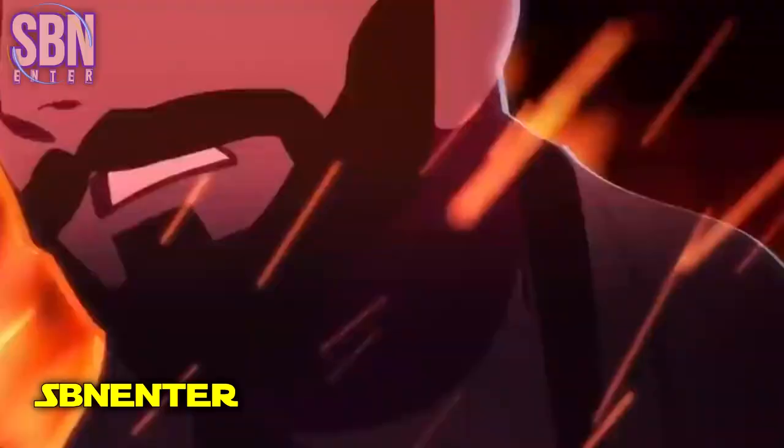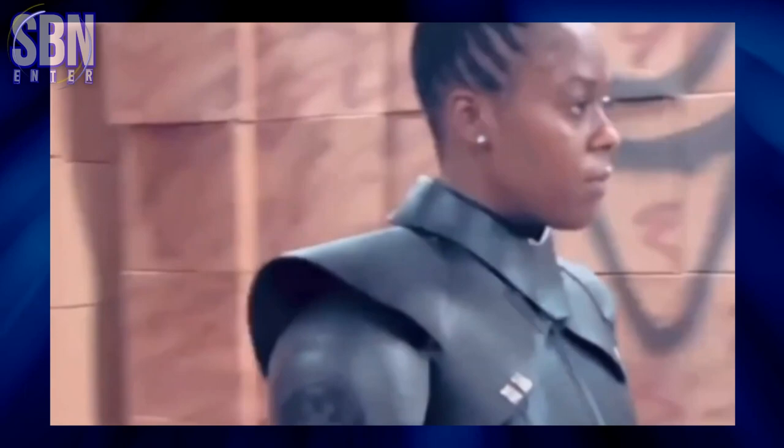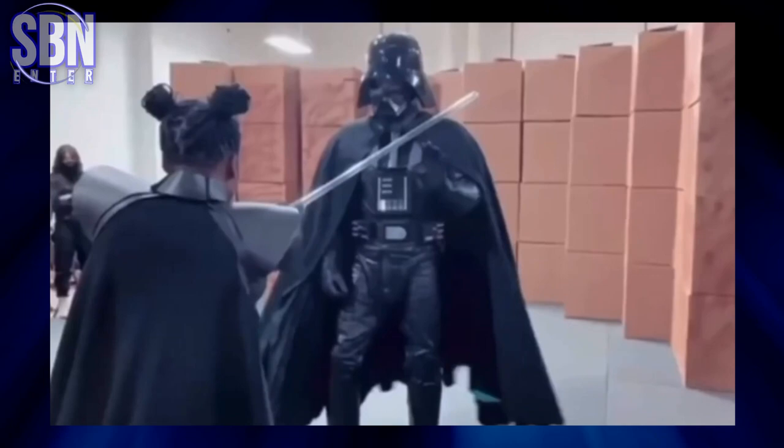Hi everyone! This is SBeninta, back with another video! So Moses Ingram shares a behind-the-scenes look at Riva's fight with Darth Vader in Episode 5 of the Obi-Wan Kenobi TV series. Let's take a quick look at this scene without CGI background side by side.